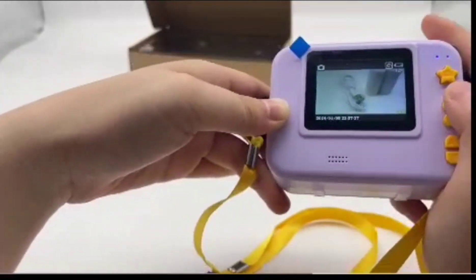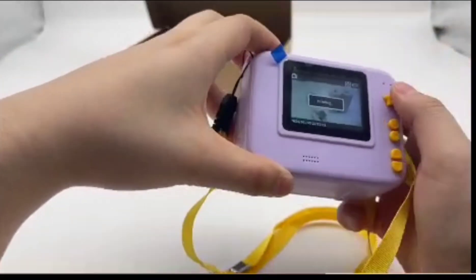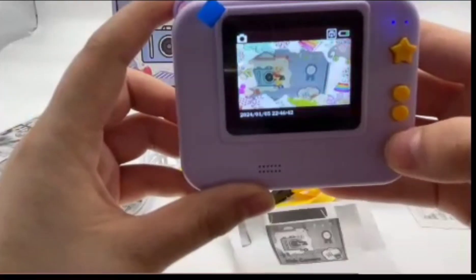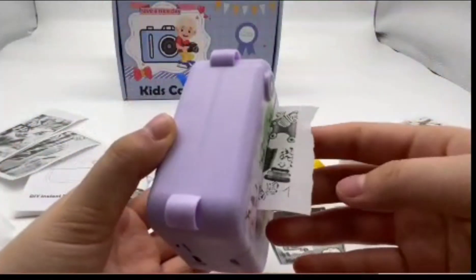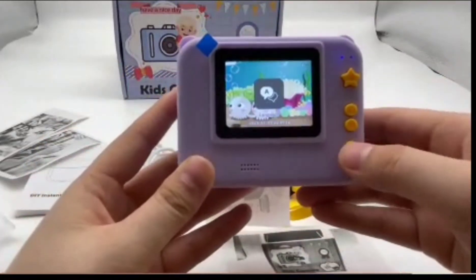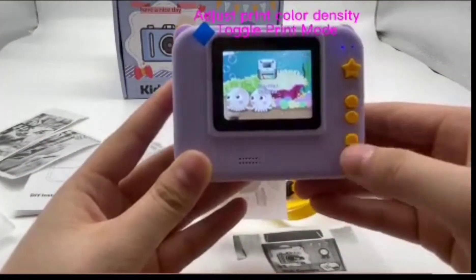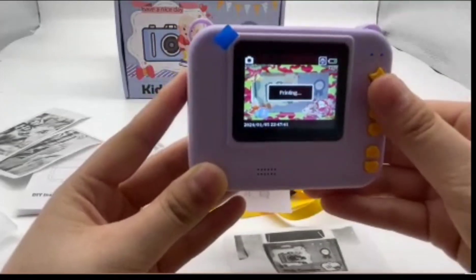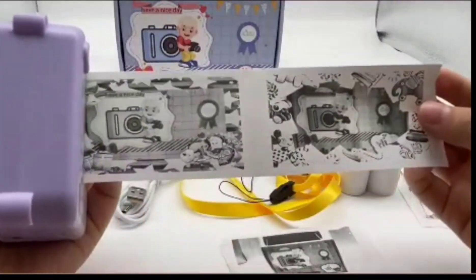Well, if this thing takes off, we could see a whole generation of kids growing up with the ability to capture and print images instantly. It makes you wonder how that might impact their relationship with technology and their understanding of visual media. It's like we're already seeing the influence of smartphones and social media on kids, but this adds another layer with the instant printing aspect.